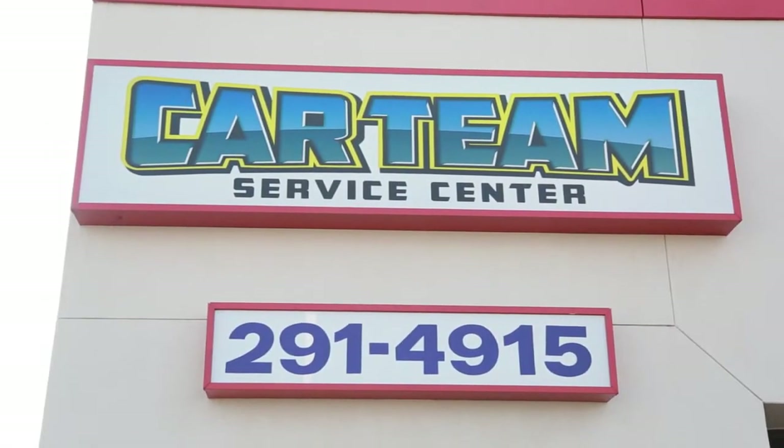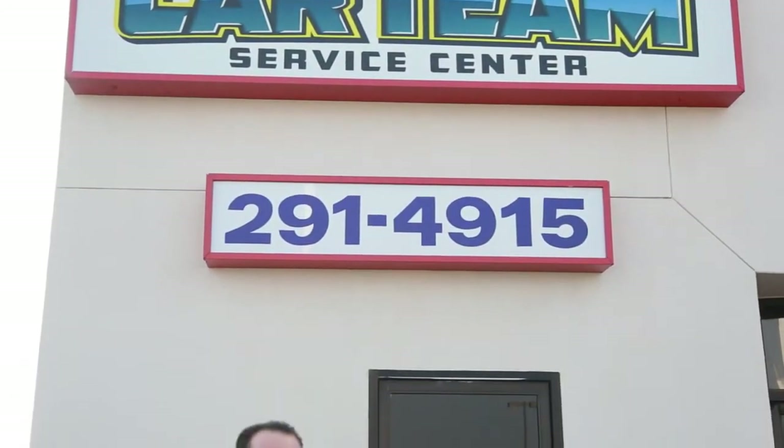Hey everyone, I'm Maylee and we're here at Car Team Service Center with service manager Mike Templeton. Mike is going to give us a few tips on how to winterize our vehicles. So Mike, what does it mean to winterize and what do we need to do? Hi Maylee, great question. Well with colder conditions and tougher driving conditions this time of year, it's important to make sure that your vehicle is prepared and ready. A few things to look at are tire tread level, wiper wear, and coolant condition.